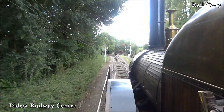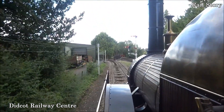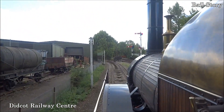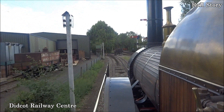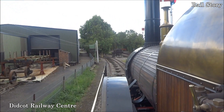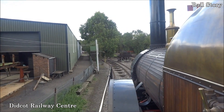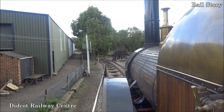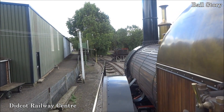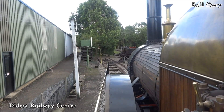A full-size working replica of Firefly was begun in 1982 but was not completed until 2004. It made its public debut in 2005, working on the short stretch of broad gauge demonstration line at the Didcot Railway Centre. Sadly, its boiler certificate expired after 10 years in 2014, and Firefly is currently a static exhibit.